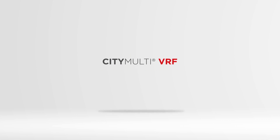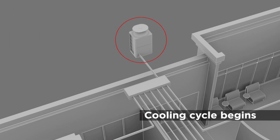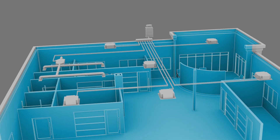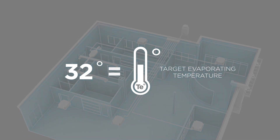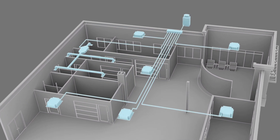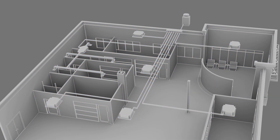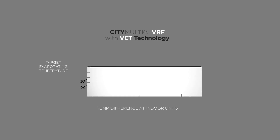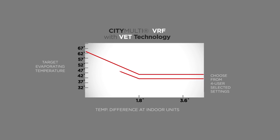In our latest City Multi VRF systems featuring VET technology, the system starts and begins to cool the space. The system's compressor operates at the correct frequency to begin the cooling cycle in order to attain the default target evaporating temperature of 32 degrees Fahrenheit. As the system closes in on the desired target and all indoor units are within 1.8 degrees Fahrenheit of the temperature set point, the outdoor unit gradually raises the target evaporating temperature to allow for more efficient system operation. When the system reaches the final target evaporating temperature, the compressor modulates, reducing the power input to gradually dial back the energy required to cool the space.